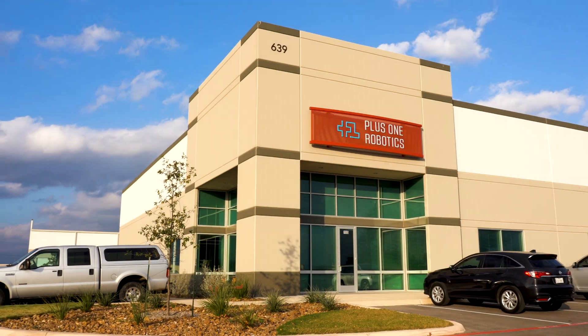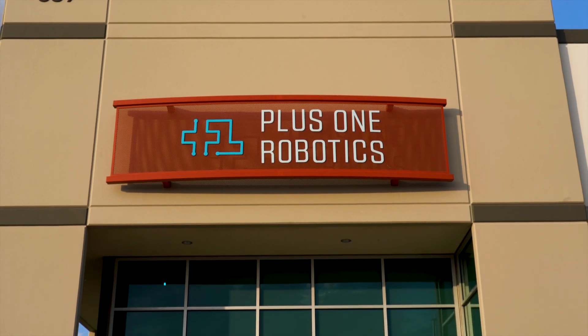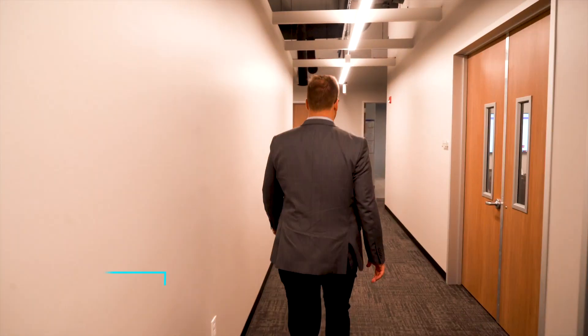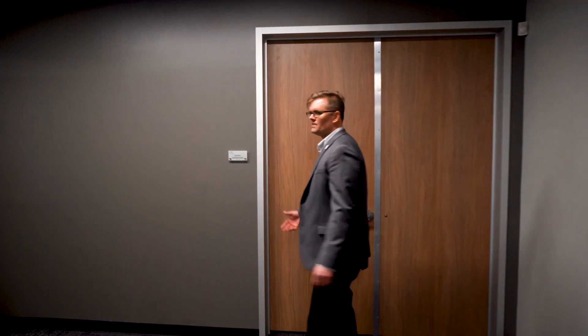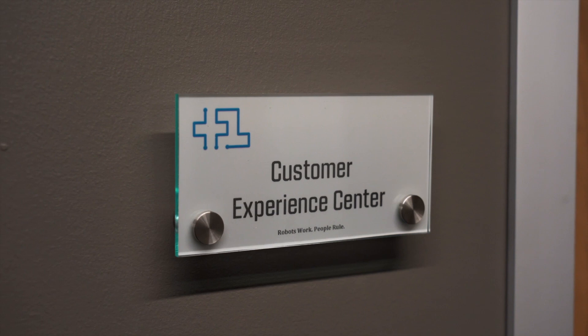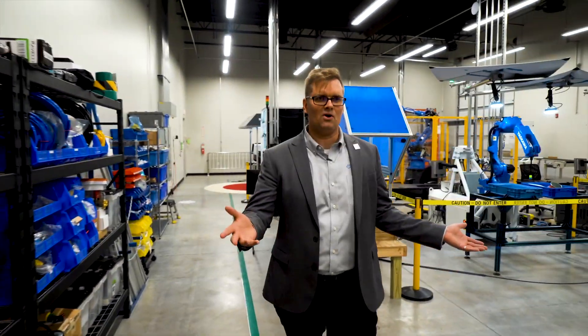Welcome to the headquarters of Plus One Robotics. Today we're going to take a tour of our customer experience center. This is our customer experience center. It's all about the robots.